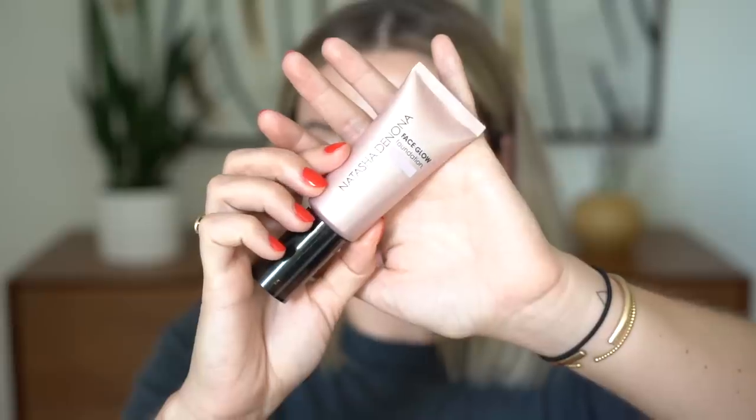I recently filmed a video with Sam where we swapped our makeup bags — I'll link it in the description box below. I tried her Natasha Denona Face Glow Foundation and mine finally came in the mail. I had made a final VIB sale order and she was like, 'You have to try this, it's so good' — she'd used up her entire bottle. I got shade 42, which I shade-matched at Sephora right when I got back from Europe, but I feel like it might be too dark for me now.